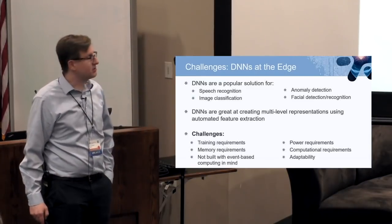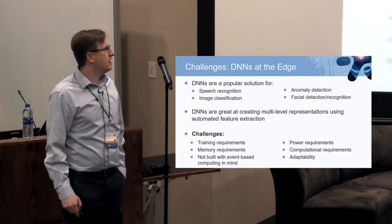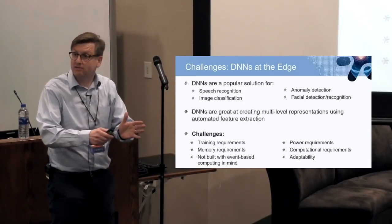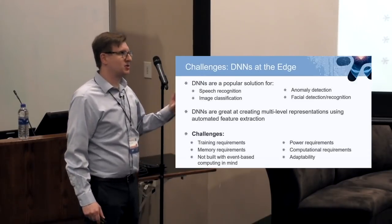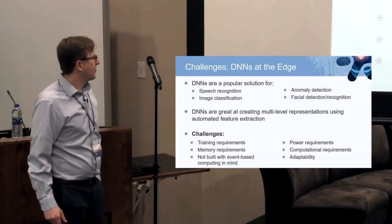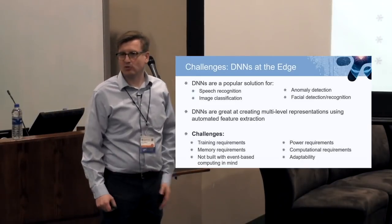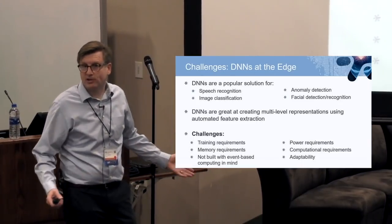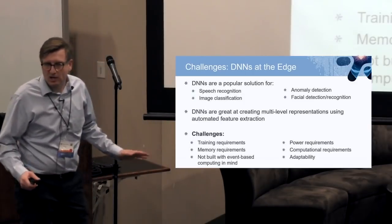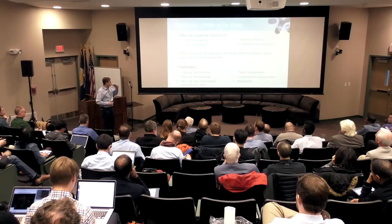But there are multiple challenges. First, you've got to train these DNNs, and we know this takes a while — it's kind of expensive. There's a lot of research now in taking a trained network and retraining on a smaller subset. These networks also have big memory requirements — ResNet 224 or whatever — these are huge. They have pretty intense power and computational requirements. Adaptability is tough too: once you've trained it and put it there doing inference, how do you get it to learn? And finally, these things are not built with event-based computing in mind, so if you have a DVS camera, you really want something suited for it.